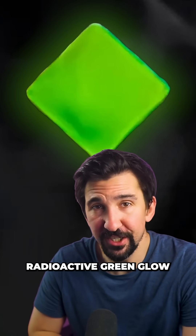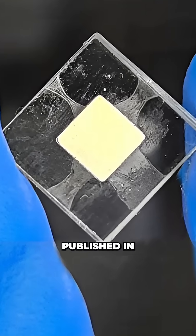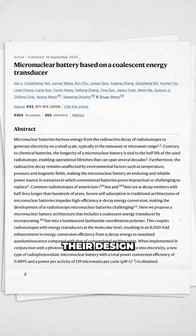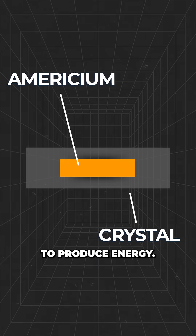This is the faint radioactive green glow of a new nuclear battery produced by a team of scientists in China. Published in the scientific journal Nature, their design uses americium, a radioactive material embedded in a crystal to produce energy.